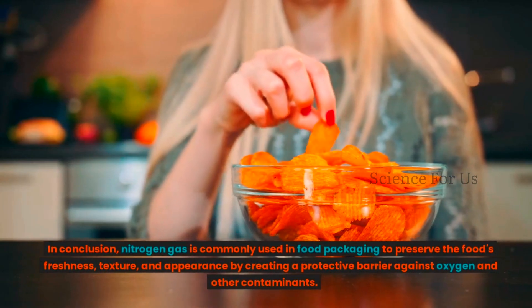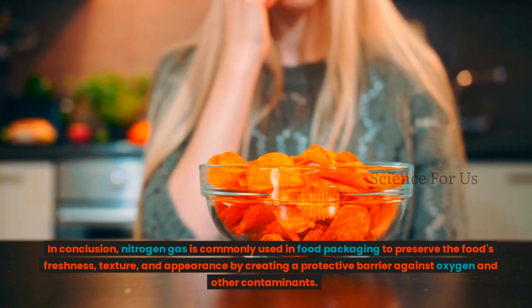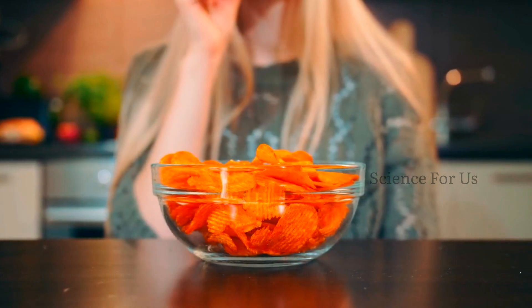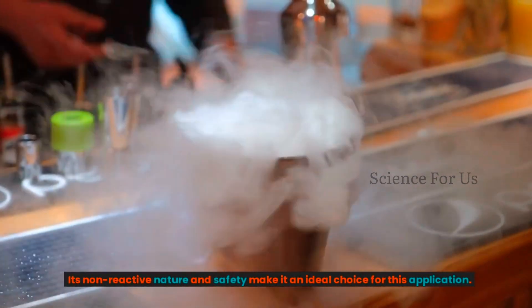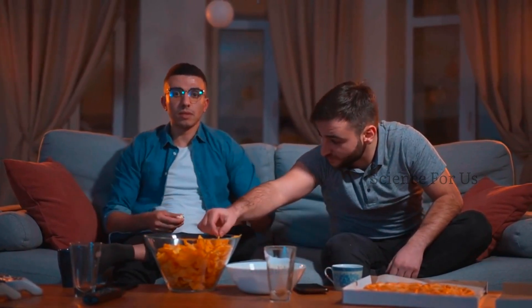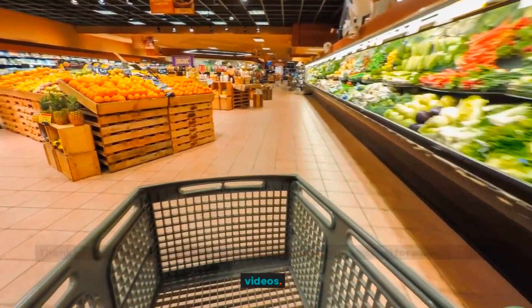In conclusion, nitrogen gas is commonly used in food packaging to preserve the food's freshness, texture, and appearance by creating a protective barrier against oxygen and other contaminants. Its non-reactive nature and safety make it an ideal choice for this application. We hope this video has provided you with some insights into why nitrogen gas is used in food packaging. Thank you for watching and don't forget to subscribe to our channel for more informative videos.